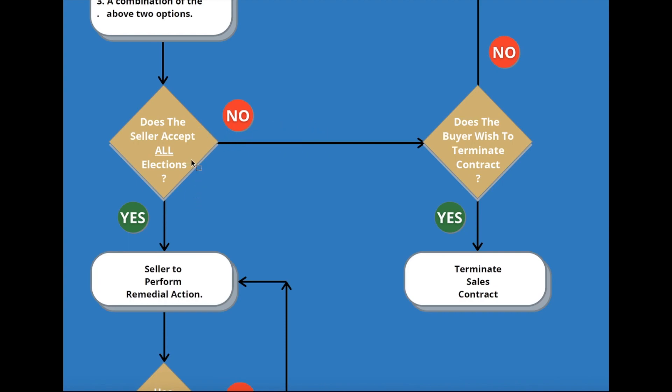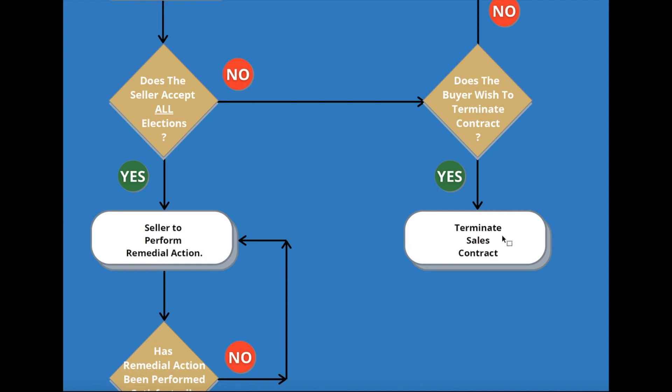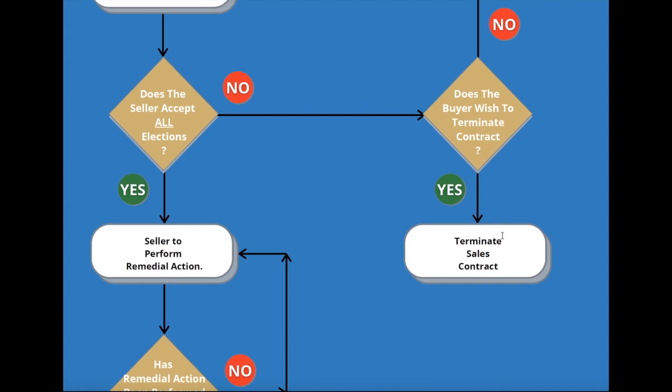After the 15-day period, you have another five days — your election period — after the end of the inspection period to determine what you want the seller to do. At that point, we're going to provide a list of all the items that are not working as they're supposed to or any defective items, and we're going to send that list to the seller along with your election form, telling the seller exactly what you want them to do to fix or provide credits for. If the seller accepts all the elections — all the items you want corrected — great, they have a timeframe to correct those prior to closing. If the seller either rejects or counters your elections, then you have an option using the Naples Area Board of Realtors contract: within the next five days, you can terminate the contract if you want to. If you do not terminate, you're accepting the property the way it was on the effective date.